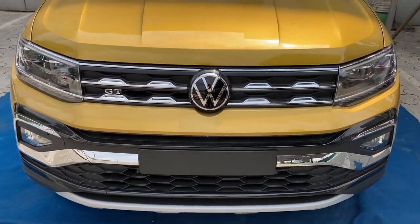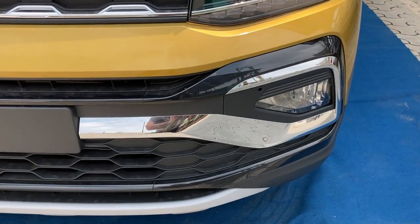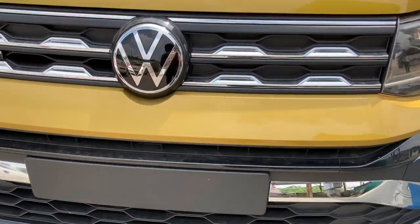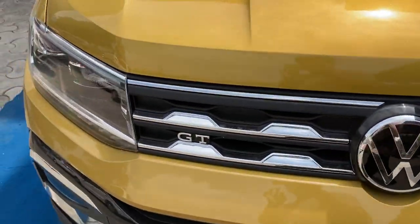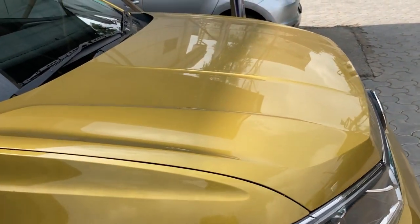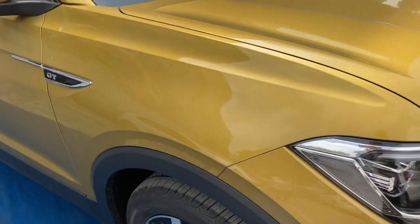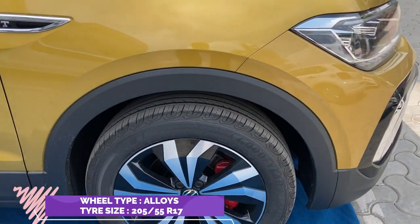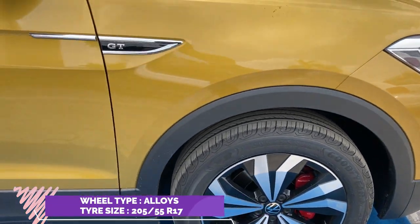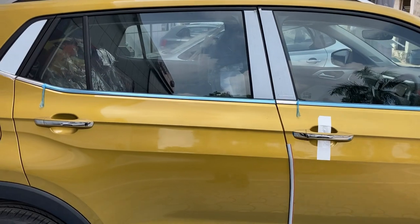It looks stunning. You can see the chrome finish at the bumper, a fog lamp, and full LED headlamps with LED DRLs. You can see the creases on the bonnet — it looks stunning and muscular. There's the GT badging here, and you can see the 17-inch alloys with red brake calipers.